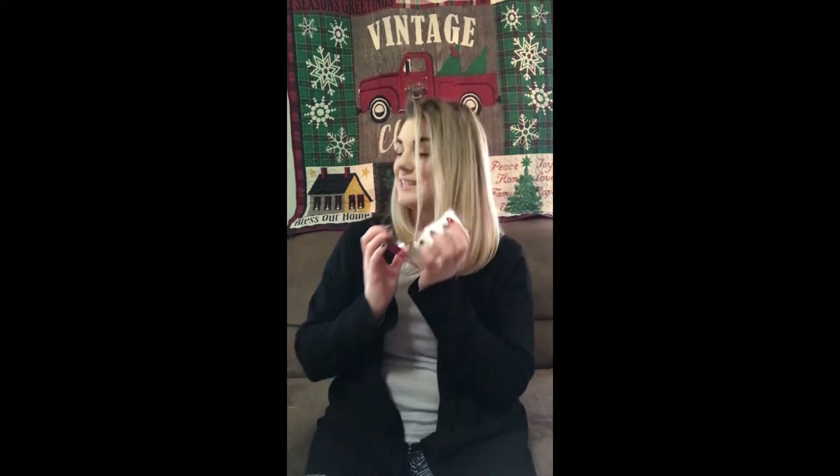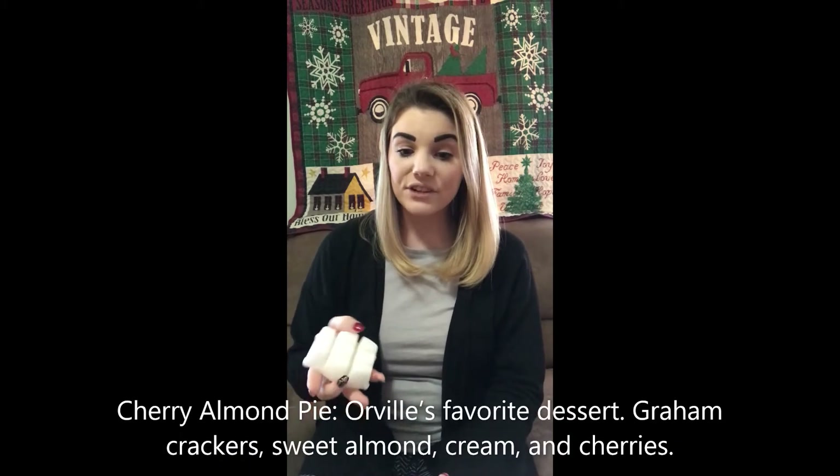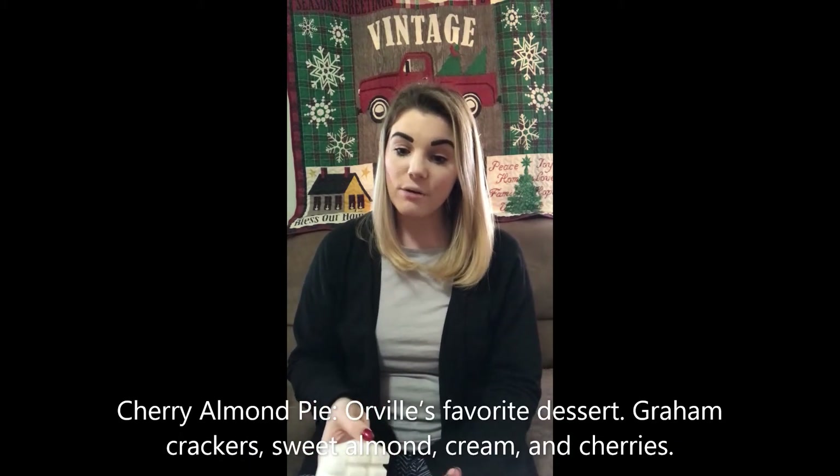Next up we have Cherry Almond Pie. I want to tell you guys I am not a bakery person, so this one is not for me. It's not bad if you like bakery, but it's not for me. I do not like cherry scent. But I can definitely smell cherry and a bakery scent in there. The description says it's Orville's favorite dessert: graham crackers, sweet almond, cream, and cherries. So if you love cherry, this is 100% for you.